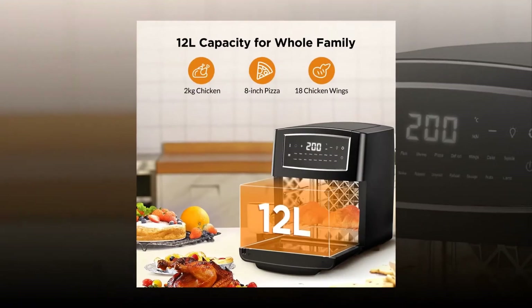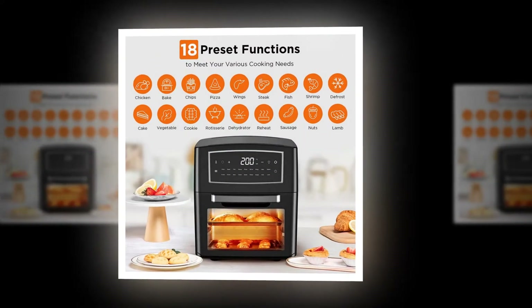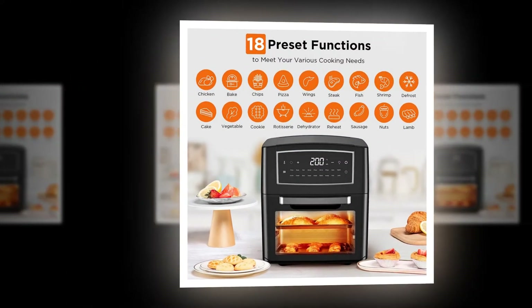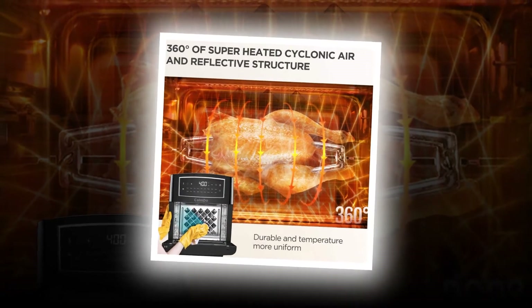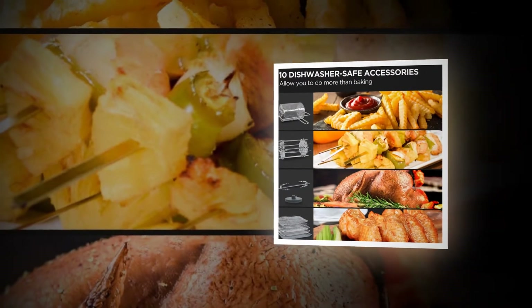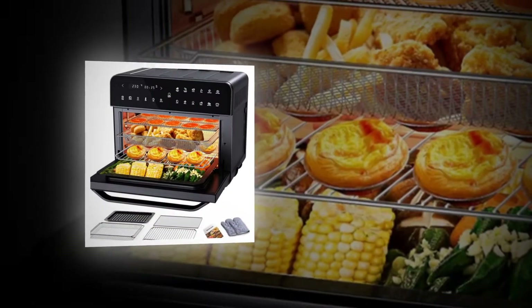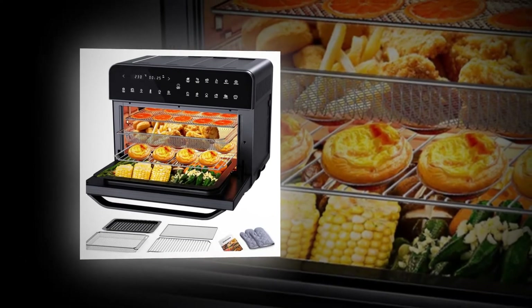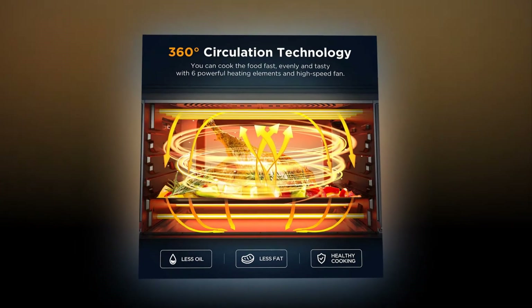Best electric ovens are the best way to cook delicious meals without having to spend hours on the stove. Check out our top picks. We've rounded up the best electric ovens available today. These appliances are perfect for cooking healthy meals and saving time. Cooking is one of life's most important activities. With an electric oven, you can enjoy the process while preparing delicious dishes.